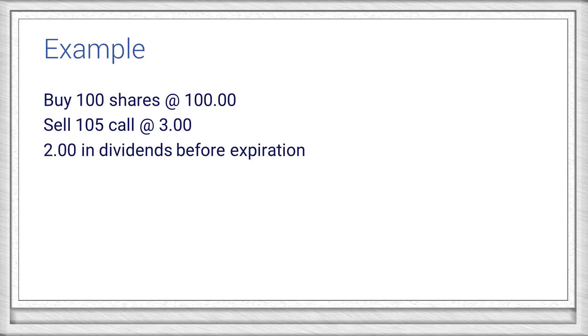Let's take a look at an example to illustrate these concepts. First, we'll buy 100 shares of a stock trading at $100. We'll then sell the 105 calls for $3. We know there are $2 in dividends expected prior to expiration, so we can think of this call as being about $7 out of the money.